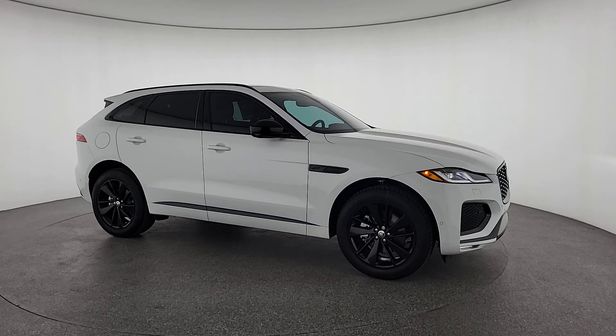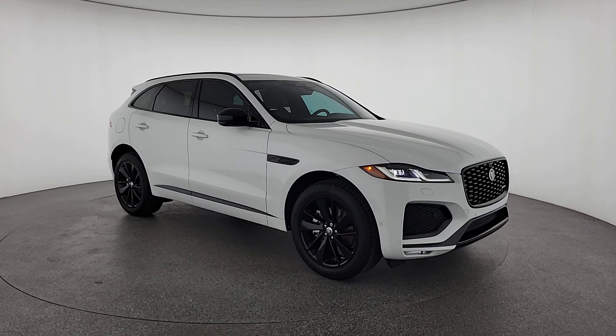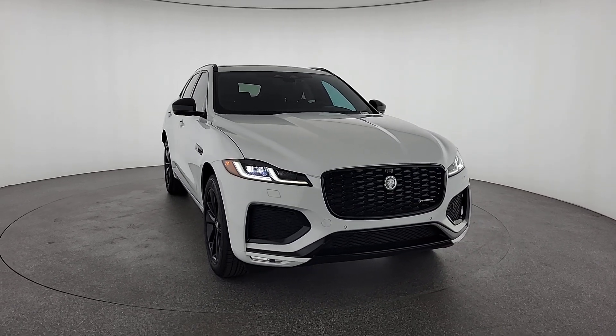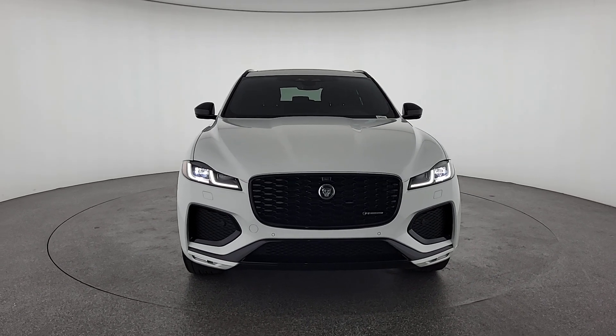You will be amazed by this 2024 Jaguar F-PACE. This tastefully styled F-PACE delivers performance, luxurious comfort, and convenient versatility. Take the wheel and let your passion for motorsport heritage soar in this alluring premium crossover.